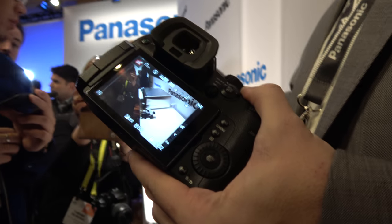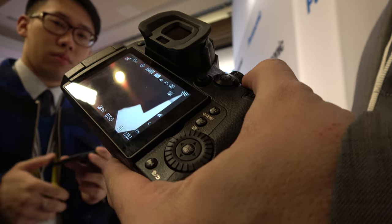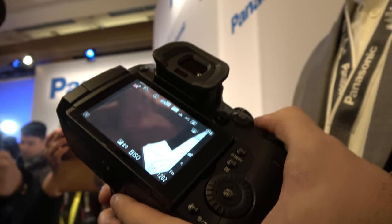Continuous autofocus in video is going to be very accurate, very solid, very quick, and keep on target for tracking — whether you're using face detect, single point, or the actual tracking modes. There are 225 focus points now, as opposed to 49 in our previous systems.